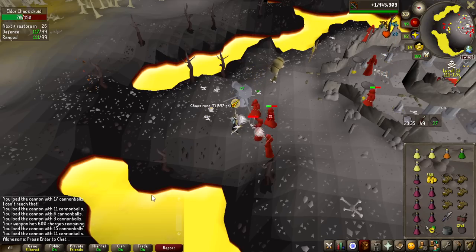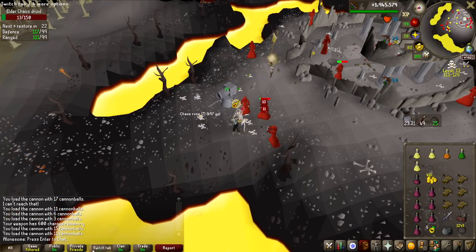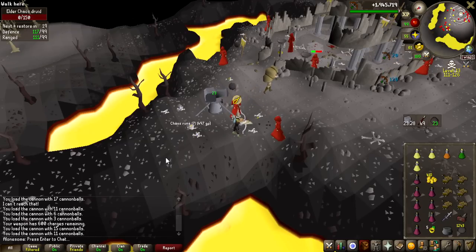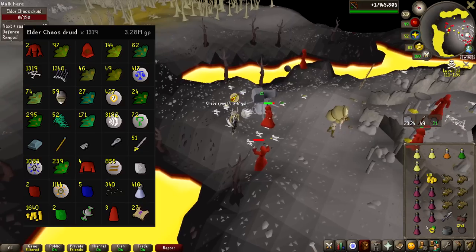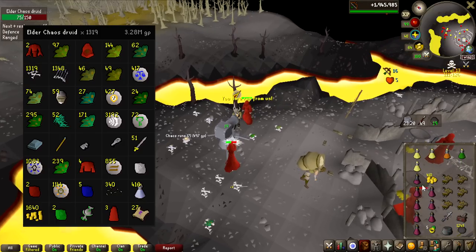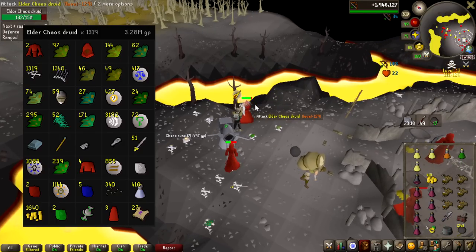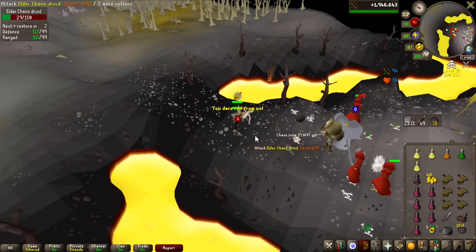It's looking pretty grim for winning this challenge. We have 1,319 KC now, which means 100 kills left. The loot so far on screen — a lot of Ranarrs and two Elder Tops making up most of the money — is about 3.3 million from 1,300 kills, roughly 2.5k GP per kill. If you're going to do this yourself, don't expect a lot of money.